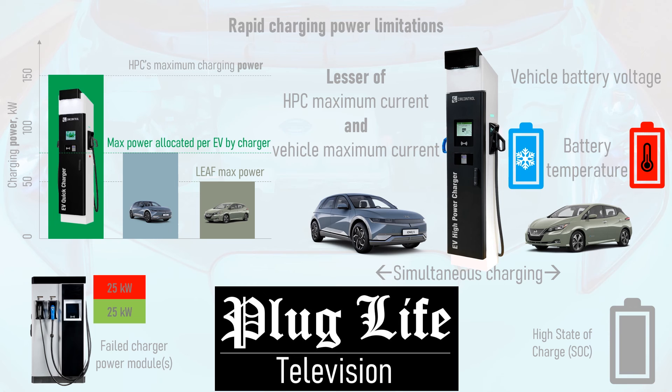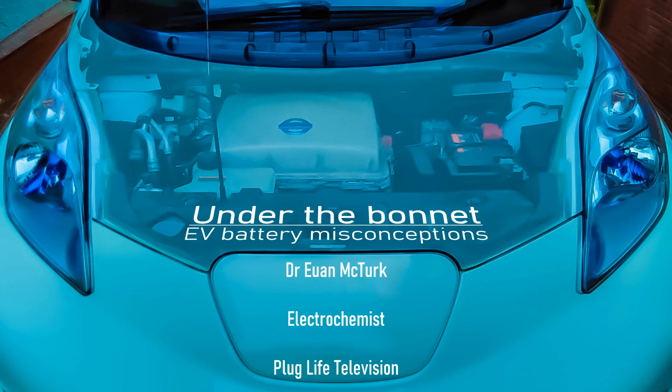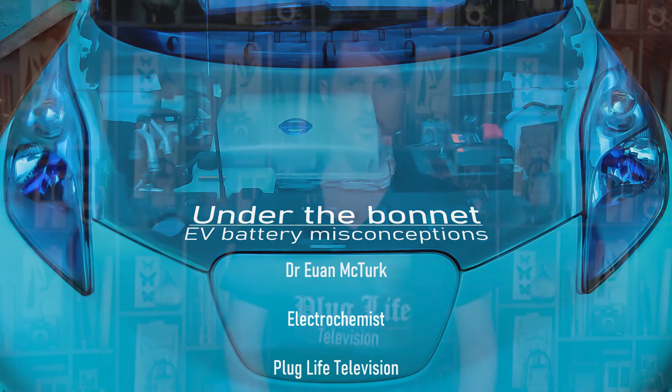Finally, if your vehicle's battery is overheating — which is unlikely as modern EVs tend to have good thermal management systems, with the exception of the 40kWh Nissan LEAF — or if your vehicle's battery is cold, having only been driven a short distance after being left outside in freezing temperatures, you can expect reduced charging power on a conventional rapid charger, let alone an HPC, until the battery reaches its optimum temperature. So there you have it: if your car's not charging as quickly as you'd expect on a rapid charger or high power charger, there's a very good chance that one of those aforementioned reasons is why.